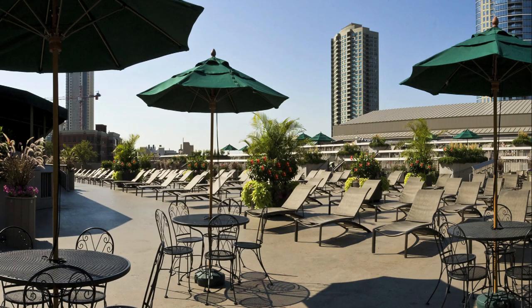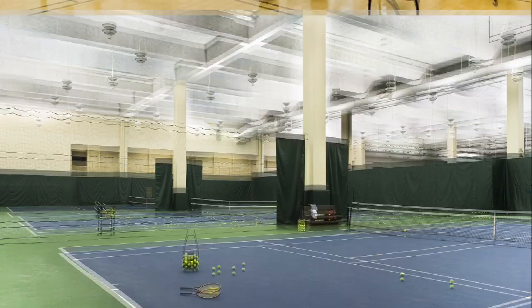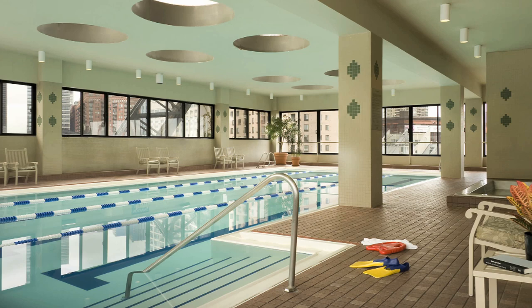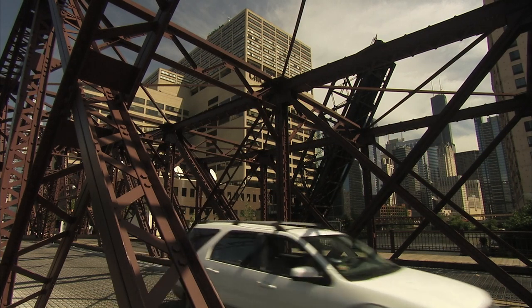What differentiates us is the variety of things that we have: six various food and beverage facilities, eight tennis courts, basketball courts, a quarter-mile running track, four pools, a driving range, a salon, a spa, a valet cleaners, you can get your car washed here, and we have business meetings here.